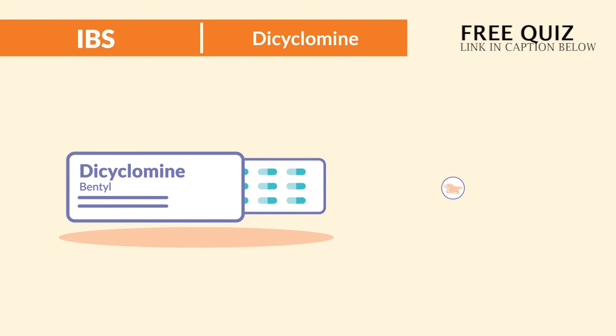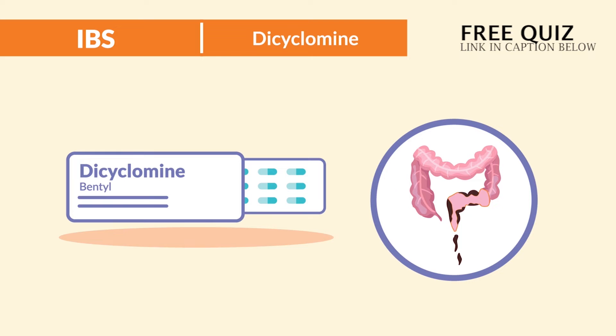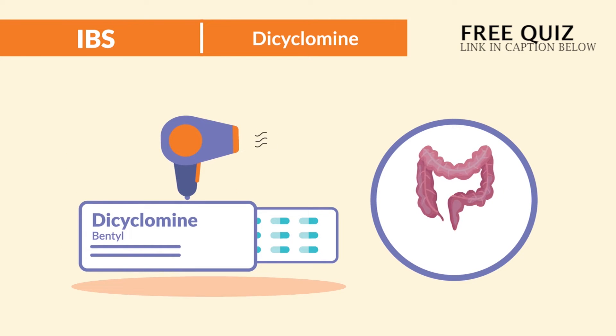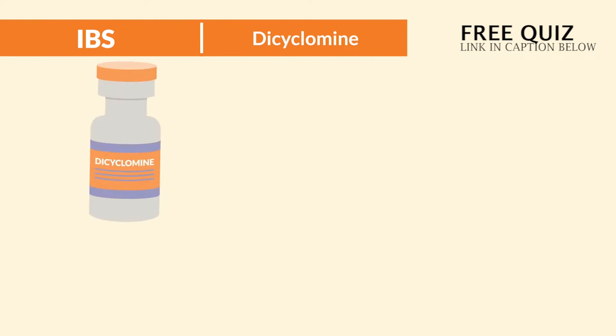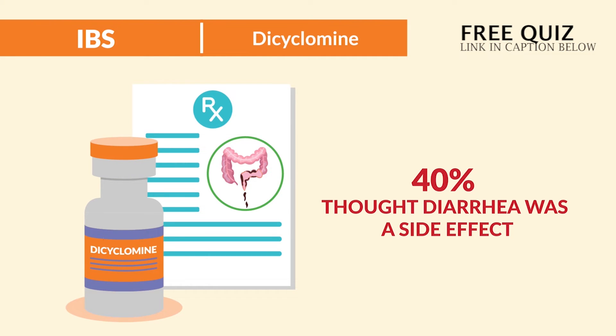It dries everything up, so diarrhea is not a common side effect. Remember, Dicyclomine dries. It's prescribed to stop the diarrhea. So a big distractor on quiz banks is diarrhea listed as a side effect — just know it's treating diarrhea, not causing it.